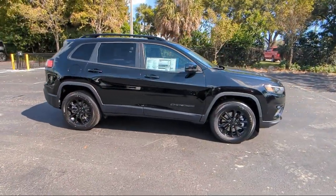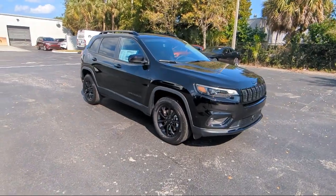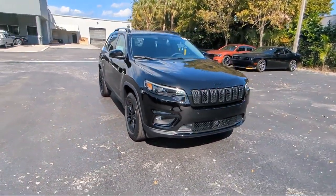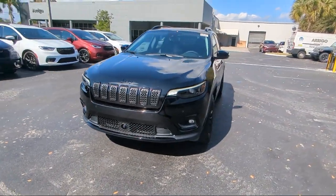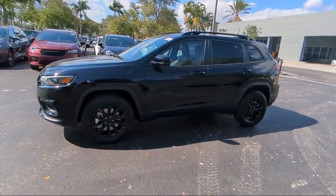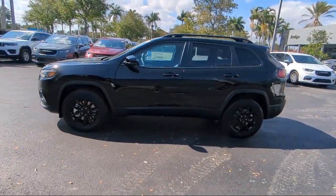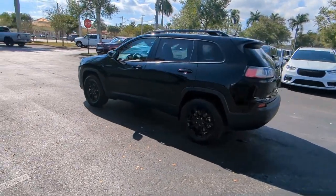For over 25 years, Arrigo Chrysler Dodge Jeep Ram Margate has been providing the best purchasing and owning experience for all of our friends and neighbors. We offer volume, savings and selection, which is why so many happy customers shop with us time and time again. So come visit us today at Arrigo Chrysler Dodge Jeep Ram Margate, and remember, you gotta go Arrigo!